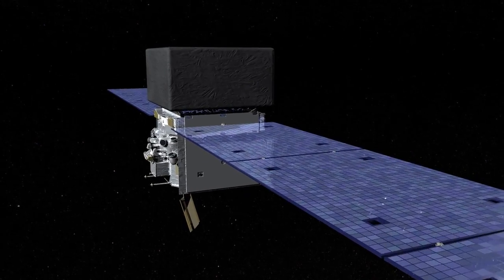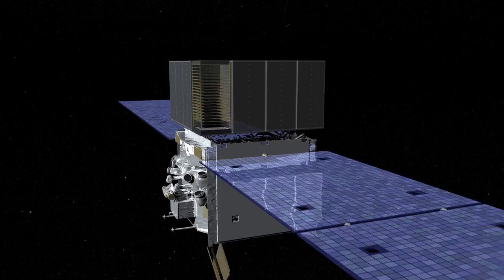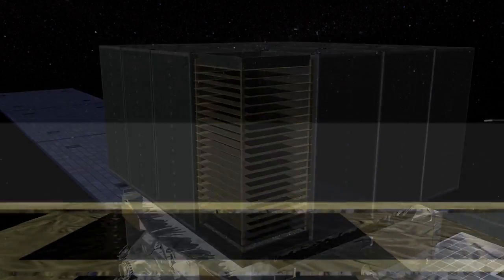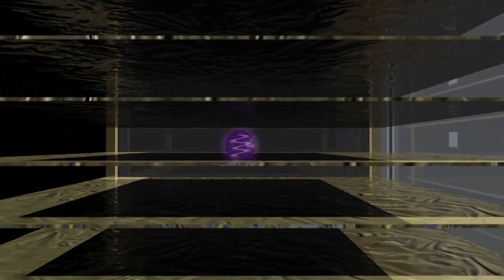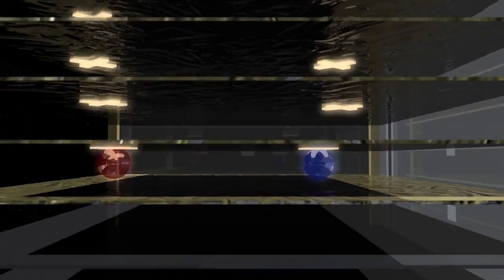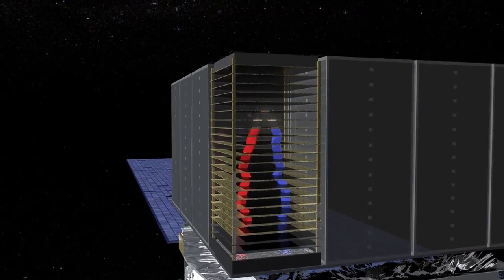The main instrument on Fermi is the Large Area Telescope. It's a telescope that detects gamma rays by converting them into electron-positron pairs — those are charged particles. Fundamentally, our detector is designed to measure the tracks of those charged particles moving through, and from that figure out where the gamma ray came from.